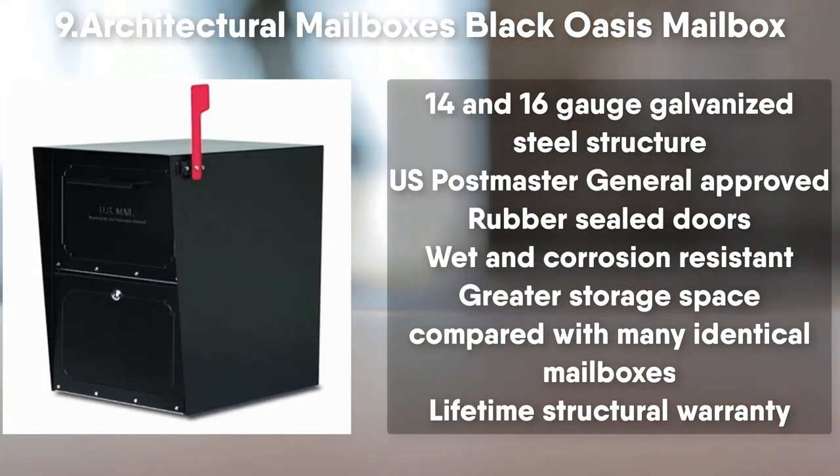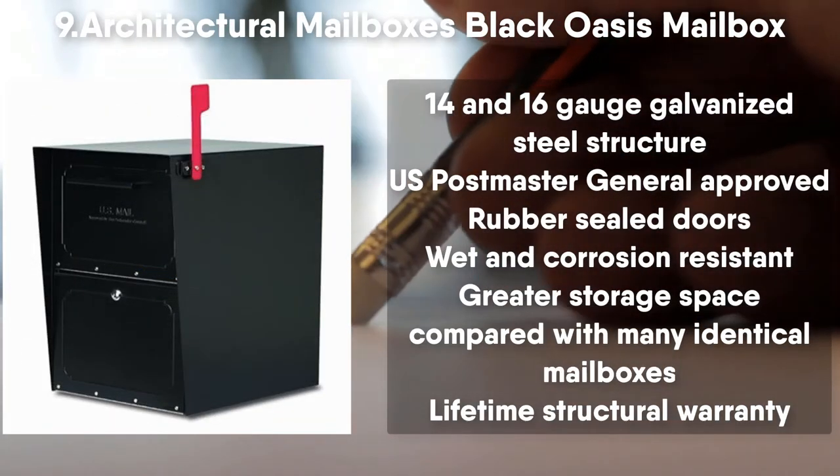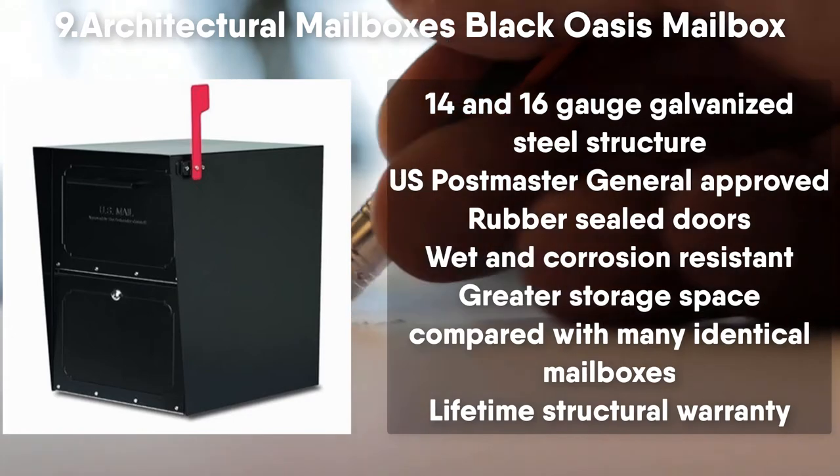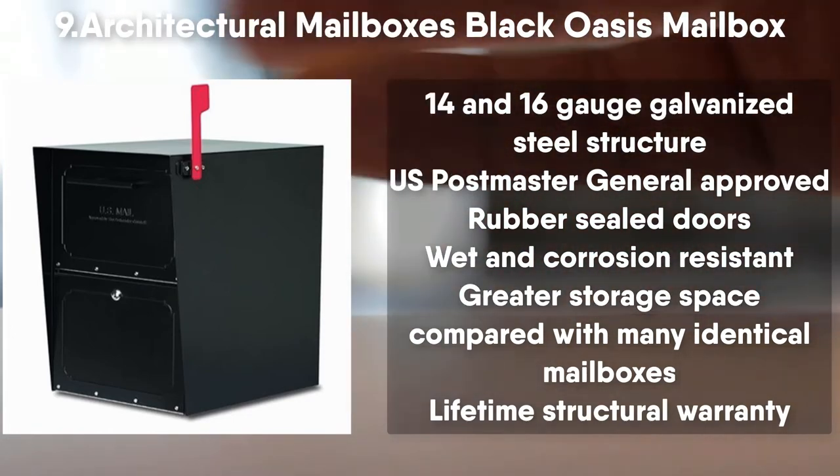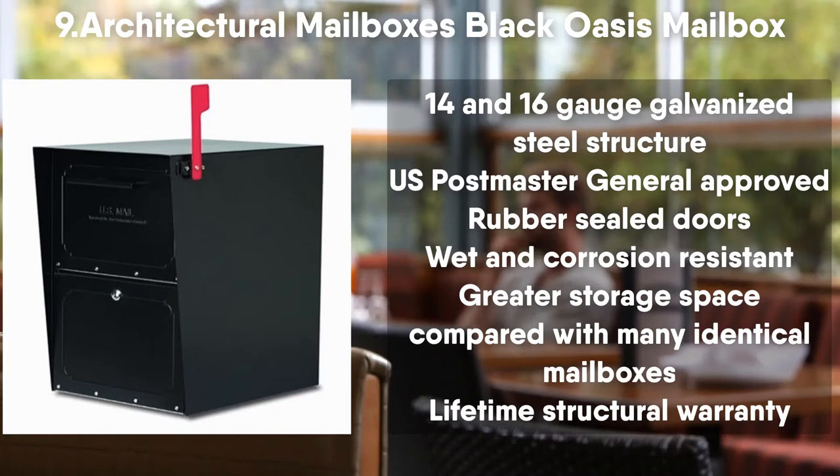Number 9: Architectural Mailboxes Black Oasis Mailbox. 14 and 16 Gauge Galvanized Steel structure. US Postmaster General approved. Rubber sealed doors, wet and corrosion resistant. Greater storage space compared with many identical mailboxes. Lifetime structural warranty.